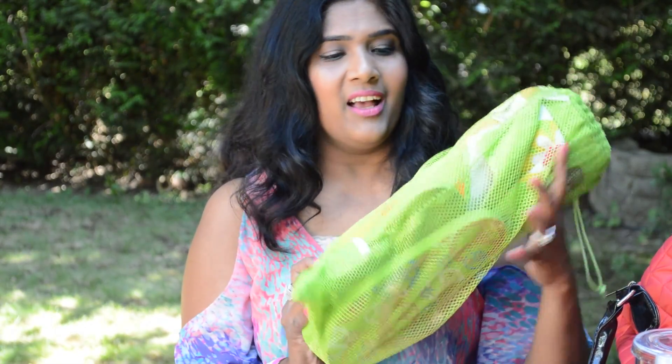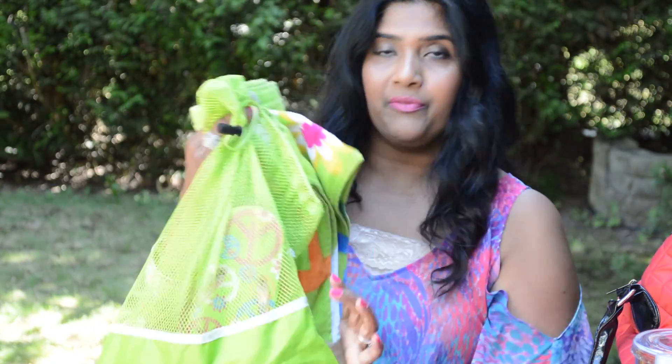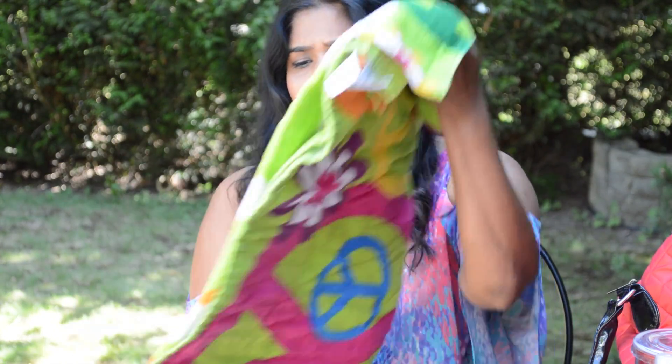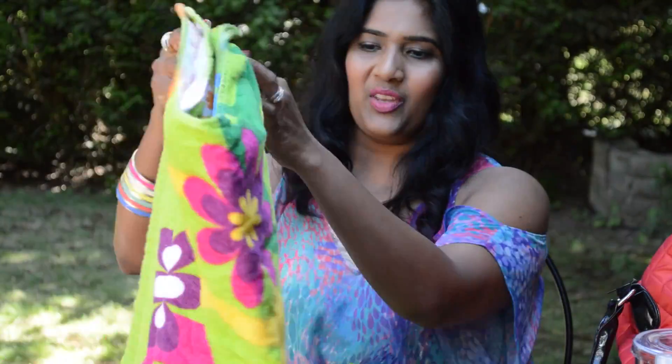The next product is a beach towel set. I got this from a department store called Save-On-Foods here in Canada. It actually comes as a beach bag and flip-flop set in a mesh bag. I love the beach towel — I love the color and everything. It's a simple but beautiful design.